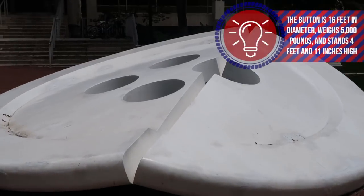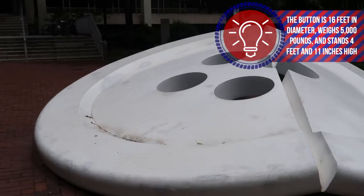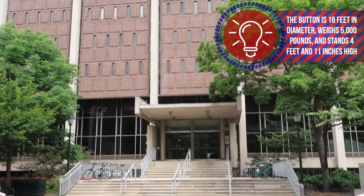This is the button. It is said that people do freaky things under it, and it's outside of the library.